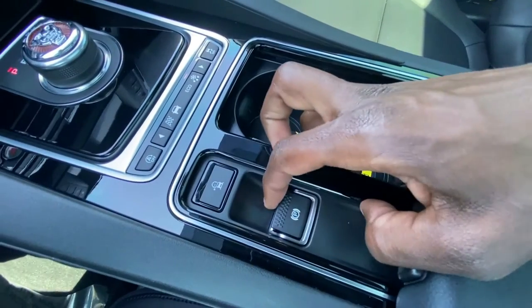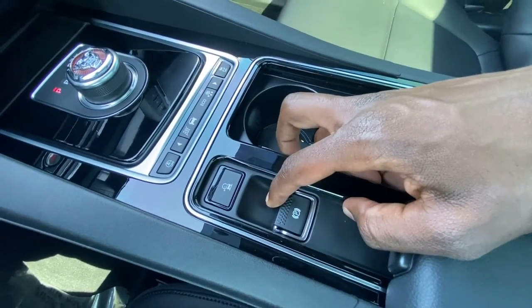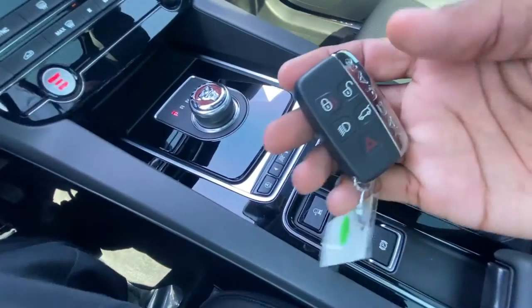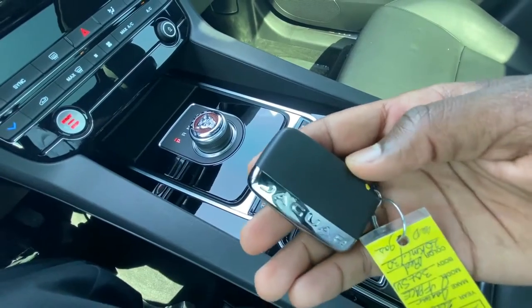Here you've got your electronic parking brake. Just pull up to engage and press down to disengage. And there's your key fob - pretty similar to your Range Rovers.